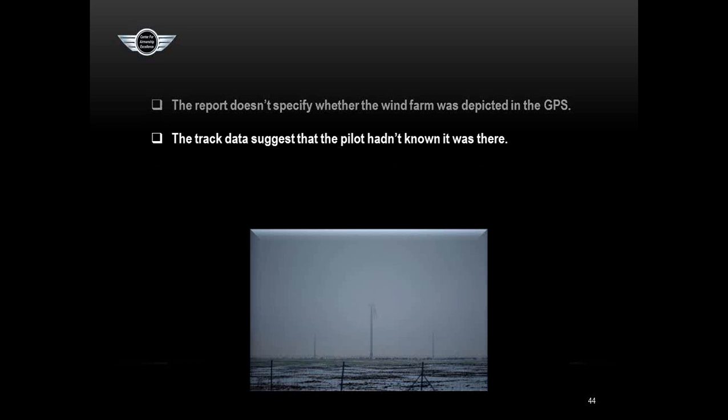He probably couldn't pay much attention to the GPS anyway — at that altitude his eyes had to be locked on the ground. Dave admits he's done this himself in his old 140 as a teenager working on his private, but would never do it again. The pattern of scud running is insidious: you do it and get away with it, and that encourages you to try it again next time. When you get down that low, you see a little bit of light ahead, think 'I can make it,' and then you don't. It's only a matter of time.